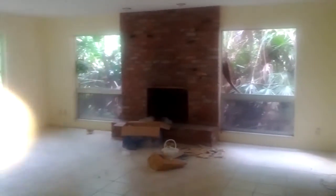Fireplace closet — or fireplace room. Get your pan. Got some windows.